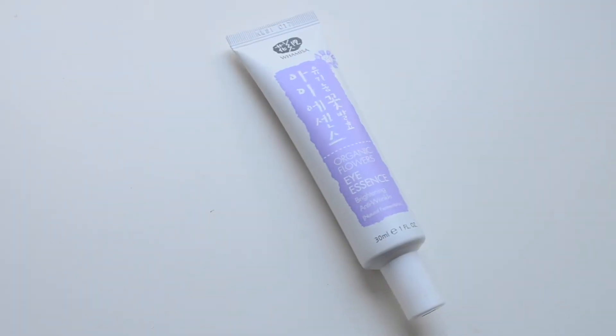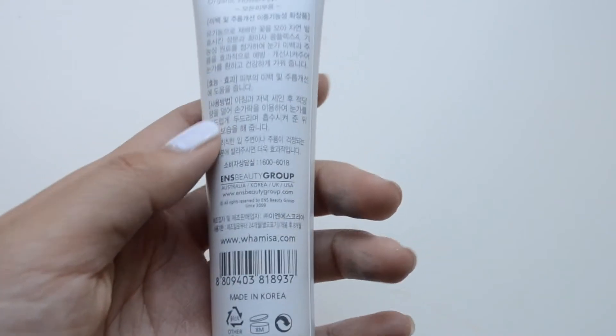Next up is the Organic Flowers Eye Essence. I would use this after my toner and before my serum. For all those people out there who have panda eyes in the morning and dark circles under their eyes, this is really beneficial because it's brightening and anti-wrinkle. So not only are you preventing aging in the future, you're also helping to whiten up that area so you don't look as tired.